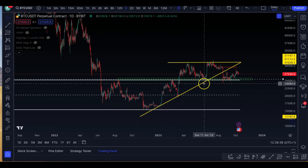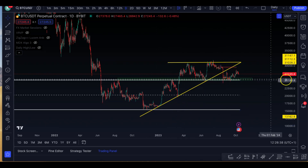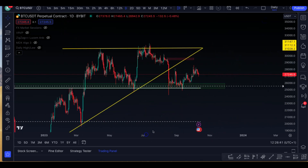First touch point here, second touch point here, and third one here. We actually broke below it. And as we say, when too many people are looking at the same thing, it's inevitable.